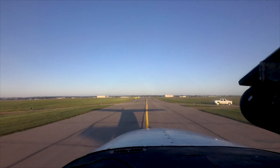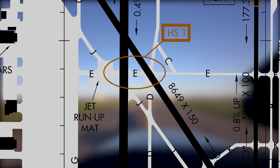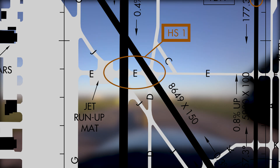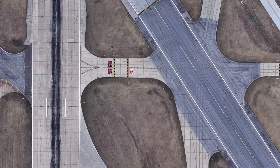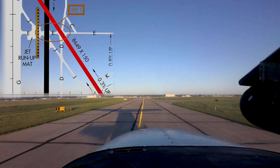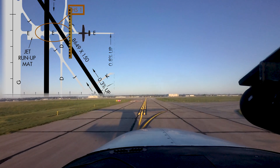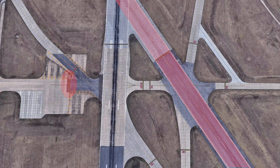Hotspot 1 on the airport diagram concerns taxi clearances issued to aircraft taxiing east and west on Taxiway Echo and instructed to hold short of Runway 1432 or 1836. There is insufficient clearance from either runway if aircraft stop in between Runway 1836 and 1432 on Taxiway Echo. Consequently, aircraft are instructed to hold short of Runway 1836 for traffic on 1432, and hold short of Runway 1432 for traffic on 1836.